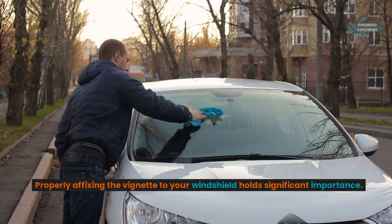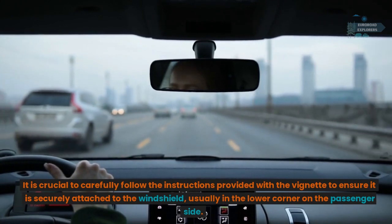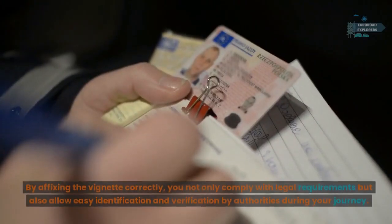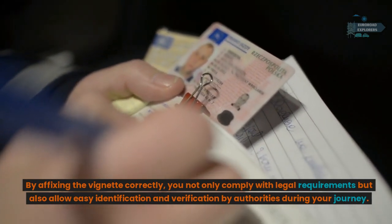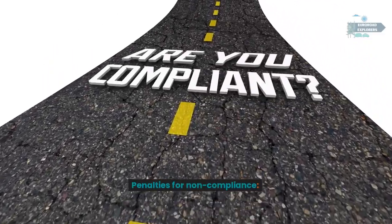Display correctly: properly affixing the vignette to your windshield holds significant importance. It is crucial to carefully follow the instructions provided with the vignette to ensure it is securely attached to the windshield, usually in the lower corner on the passenger side. By affixing the vignette correctly, you not only comply with legal requirements but also allow easy identification and verification by authorities during your journey.